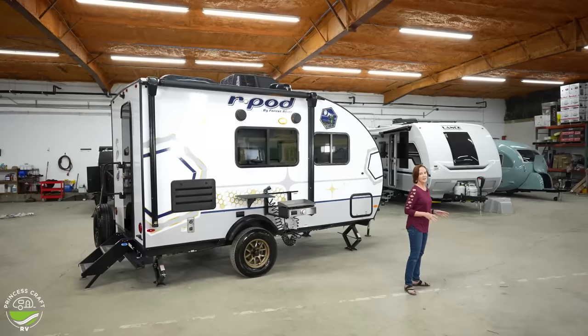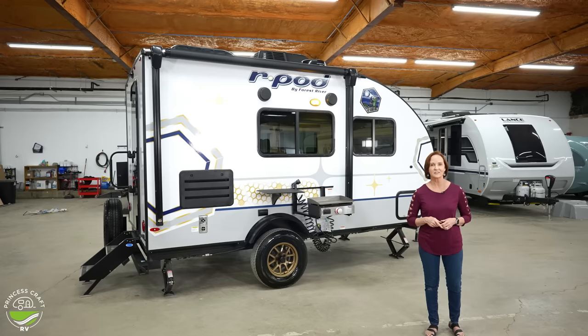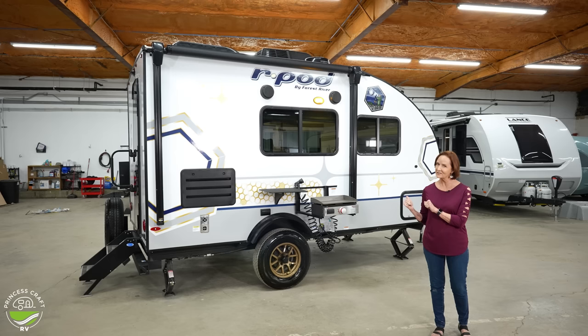It is a great couples coach. Now remember, features and options can always change, so be sure to check the trailer that you're interested in with that dealer. Let's start inside because you're going to be impressed by what's inside this small trailer.